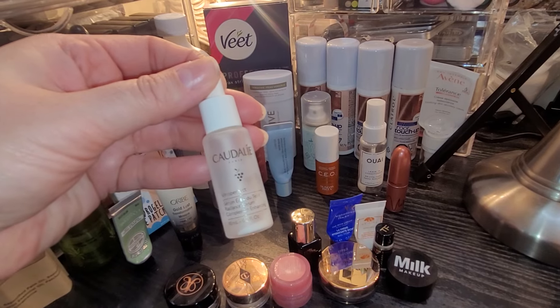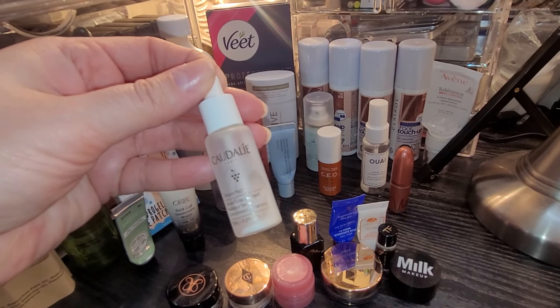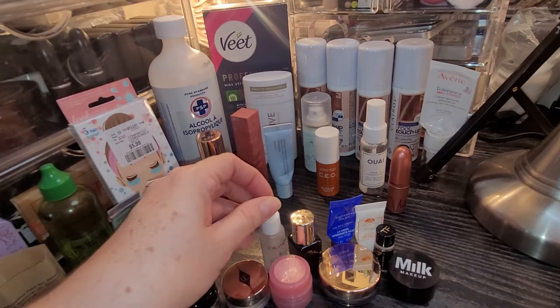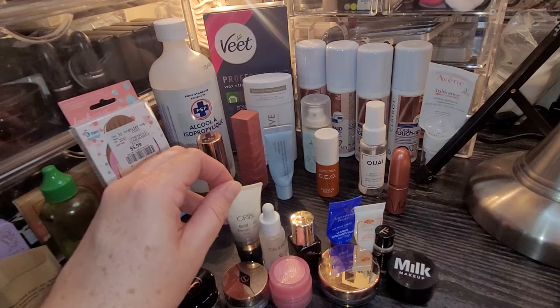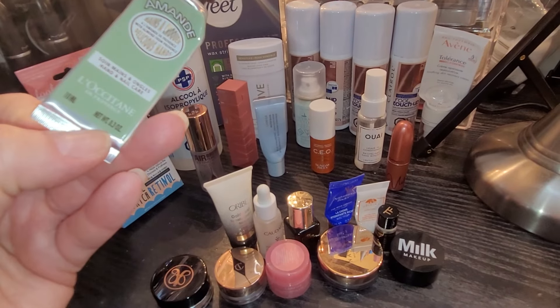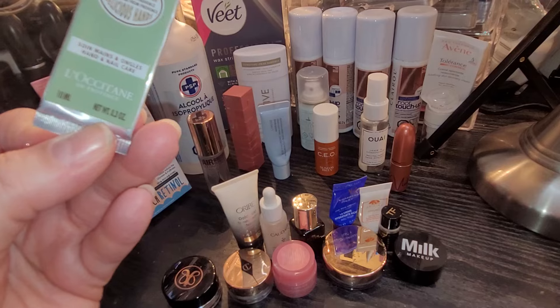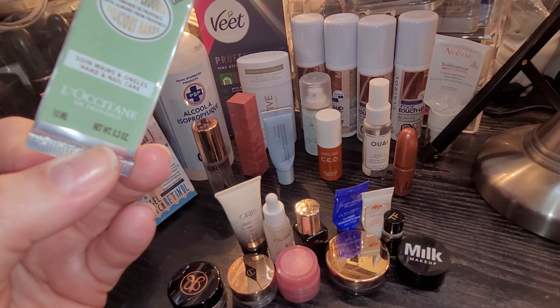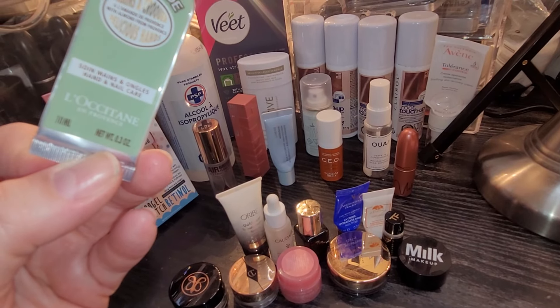Then we have the Caudalie Vinosource Radiant Serum, which was absolutely lovely — I enjoyed that. The Oribe Gold Lust Mask for your hair — this was really beautiful. I do love Oribe for hair products; it's absolutely gorgeous. We have the Amande L'Occitane — it says 'Delicious Hands with Almond from Provence.'